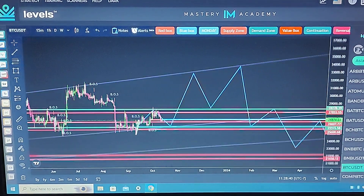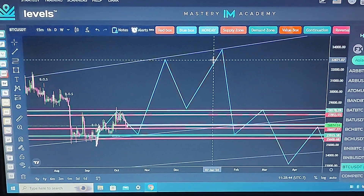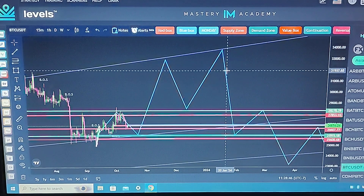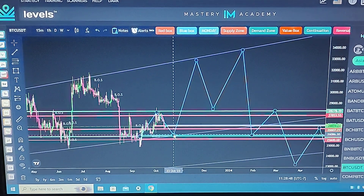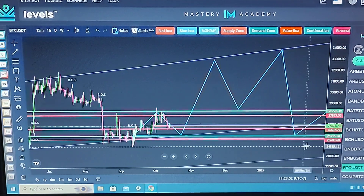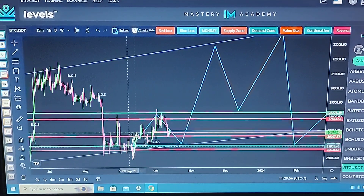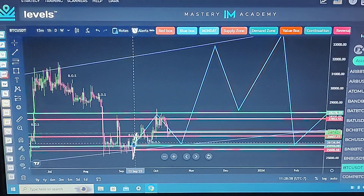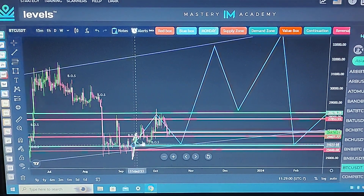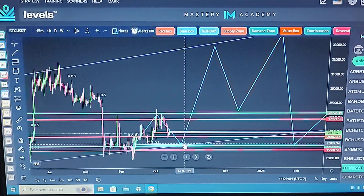Just for fun, I like to speculate where I think the price might go next. I drew this out as a speculation on the daily time frame. When I started this analysis it was from here, then we did go up to here. My suspicion is that we're going to come down to here next.